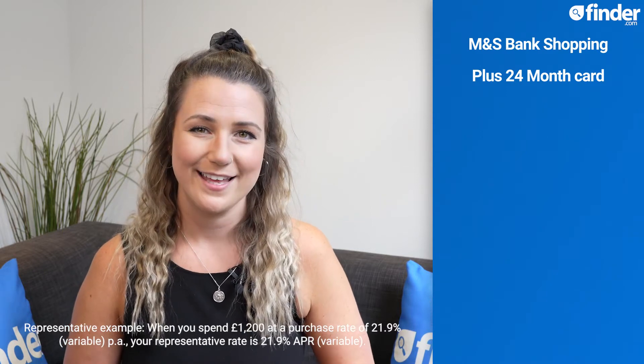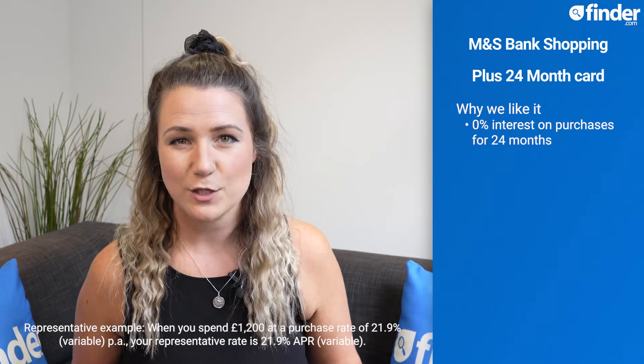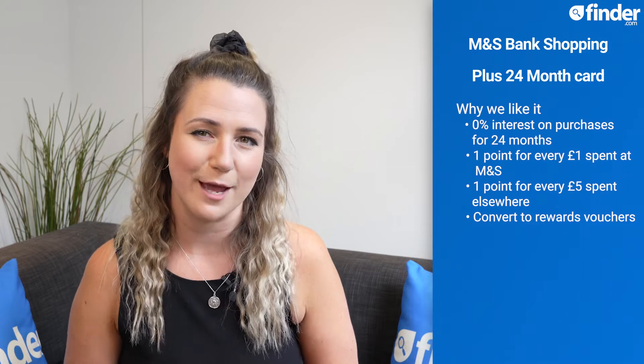The M&S Bank Shopping Plus 24-month card remains our top pick for 0% purchase credit cards in July. The card offers 0% interest on purchases for 24 months, as well as the chance to earn 1 point for every £1 spent at Marks & Spencers, and 1 point for every £5 spent elsewhere. When you have enough, you can convert your points into rewards vouchers 4 times a year. There is no account fee on this card, but it is only available to people who haven't had an M&S credit card in the past 12 months.